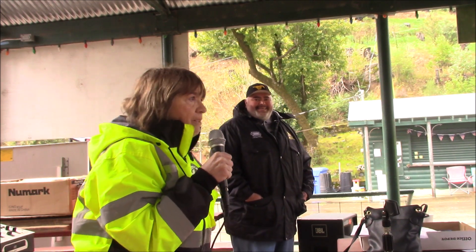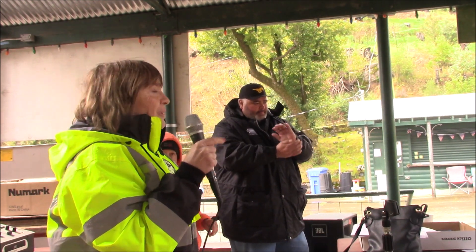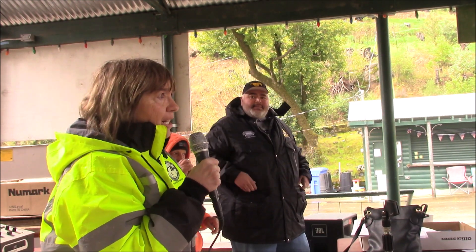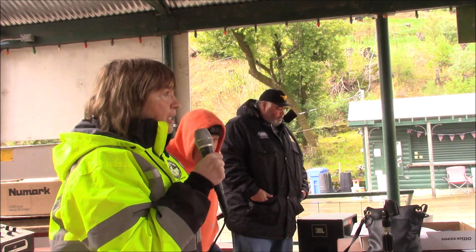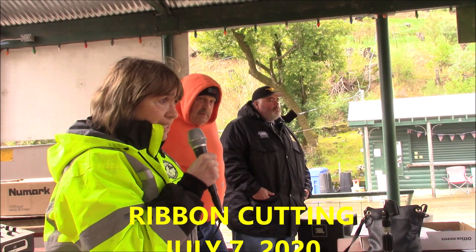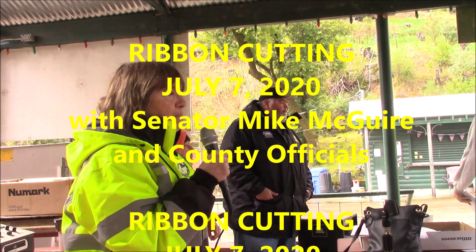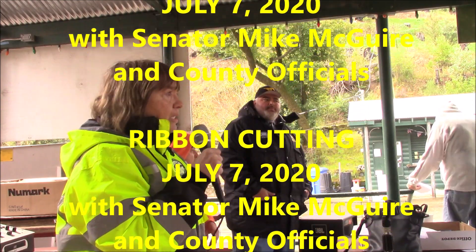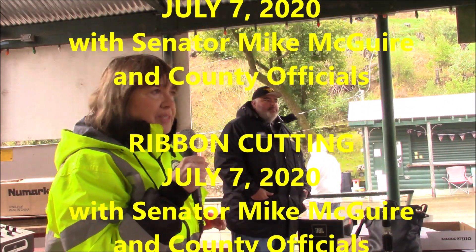I did not expect this many people to come out in the cold and I really appreciate you all being here. One final thing: Senator McGuire is planning a ribbon-cutting ceremony on July 7th. There will be more information as that comes together, but it will be a cause to celebrate when this long project is done. Thank you, everyone.